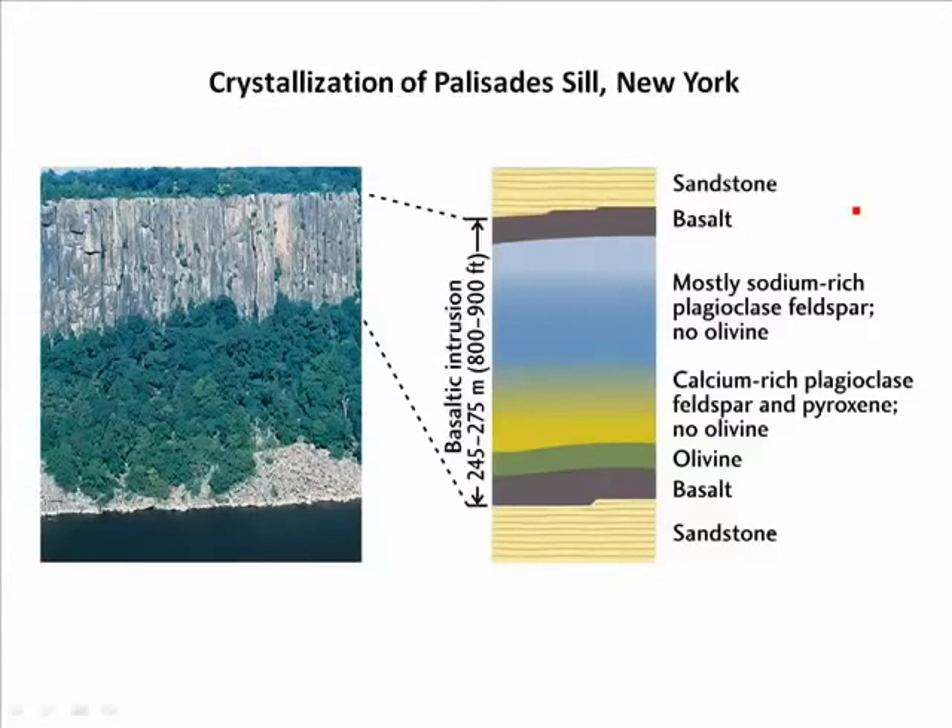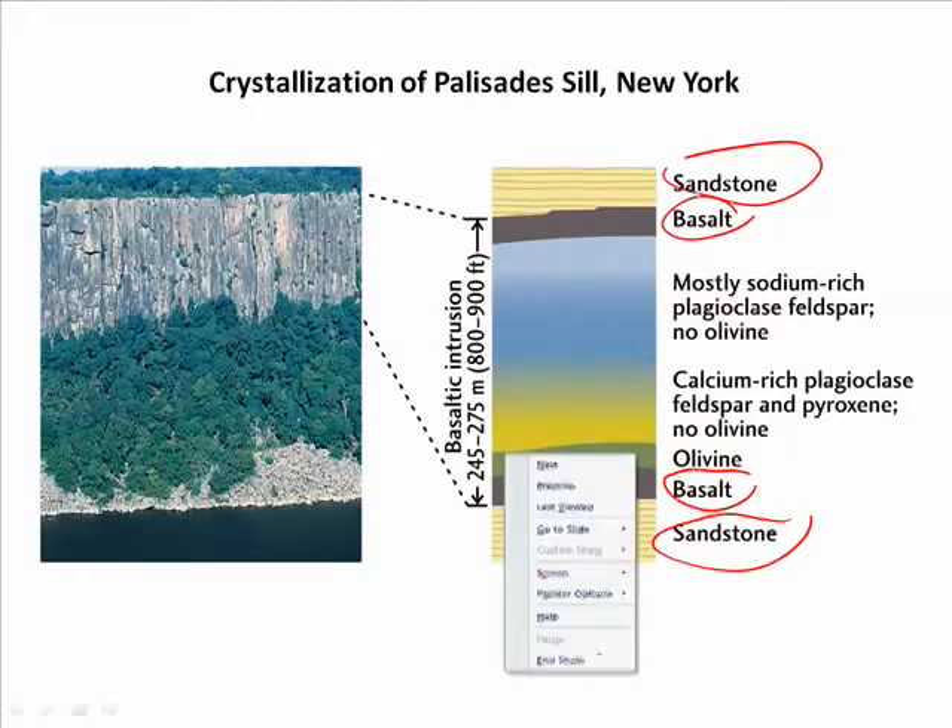This happened in the Palisade Sill in New York. The Palisade Sill is a long layer of igneous rock along the side of the Hudson River. It was injected between a layer of sandstone — sandstone at the top and the bottom — and then there's a layer of basalt next to the sandstone, with olivine, calcium-rich plagioclase, and sodium-rich plagioclase just above it.